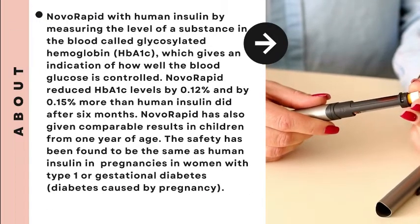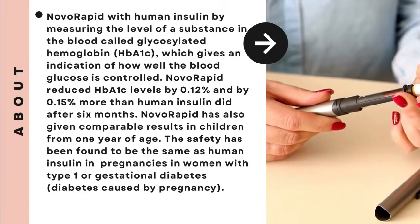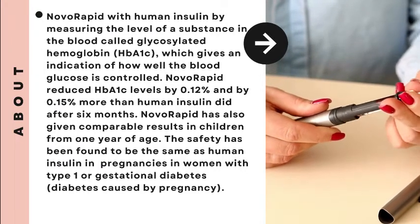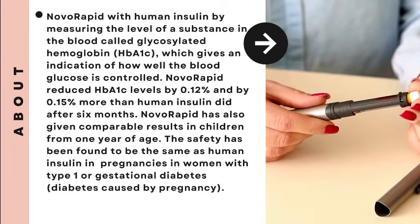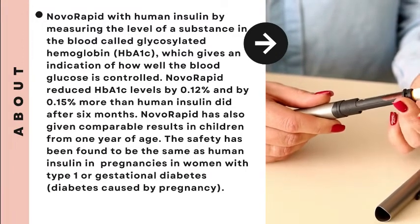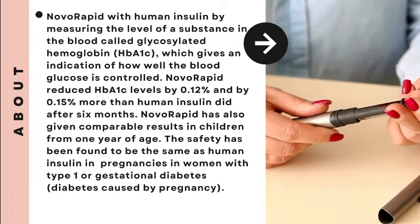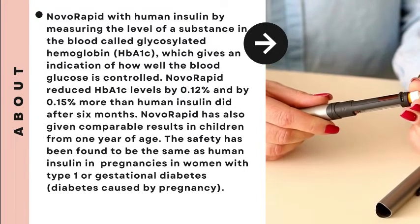Novorapid was compared with human insulin by measuring the level of a substance in the blood called glycosylated hemoglobin, HbA1c, which gives an indication of how well blood glucose is controlled. Novorapid reduced HbA1c levels by 0.12% and by 0.15% more than human insulin did after 6 months. Novorapid has also given comparable results in children from 1 year of age.